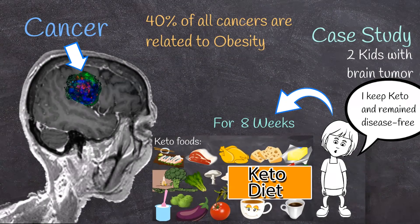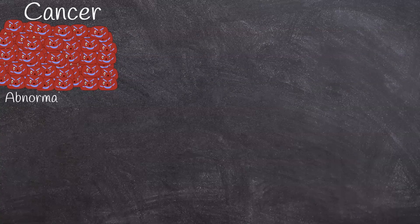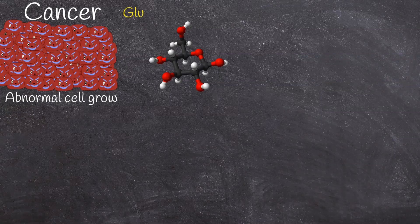The CDC estimated that 40% of all cancers are related to overweight and obesity. Cancer is uncontrolled and abnormal cell growth. Such a process is not energy efficient and requires lots of energy. For cancer cells, the source of that energy is glucose.